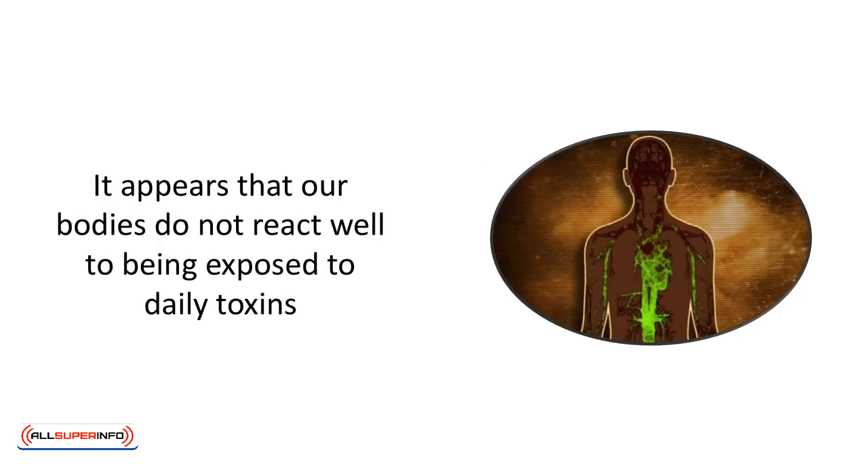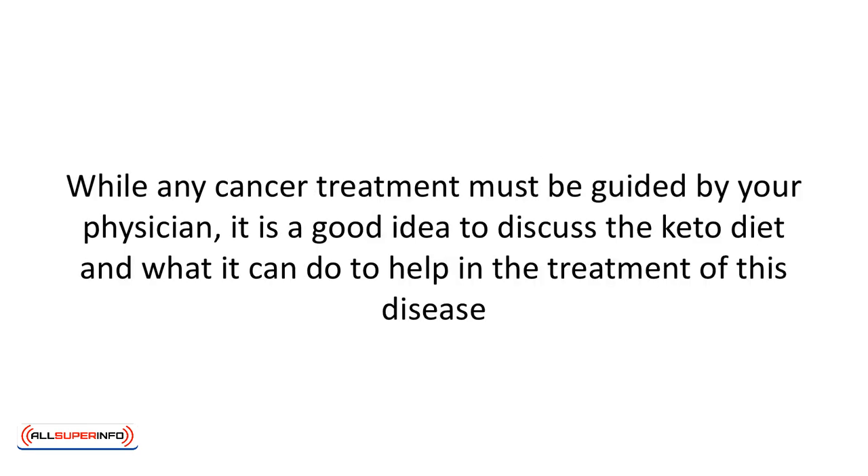It appears that our bodies do not react well to being exposed to daily toxins. While any cancer treatment must be guided by your physician, it's a good idea to discuss the keto diet and what it can do to help the treatment of this disease.